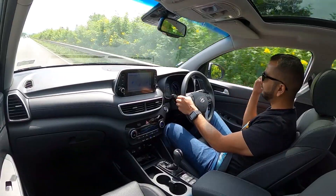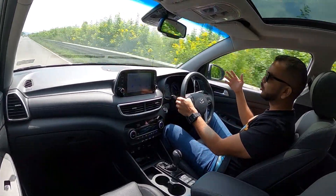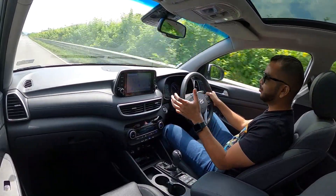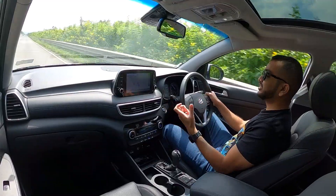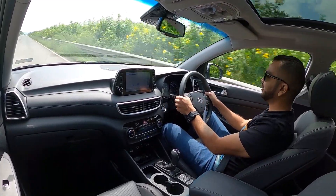At 80 kmph, wind noise is barely audible inside the cabin. You can't really make out too much wind buffeting as well. So that is a job well done by Hyundai in their typical fashion, which they get right in almost every other car they sell in the Indian market.